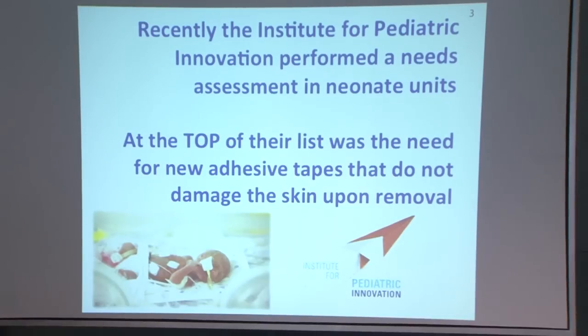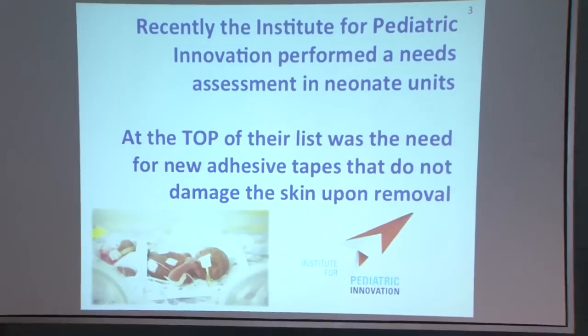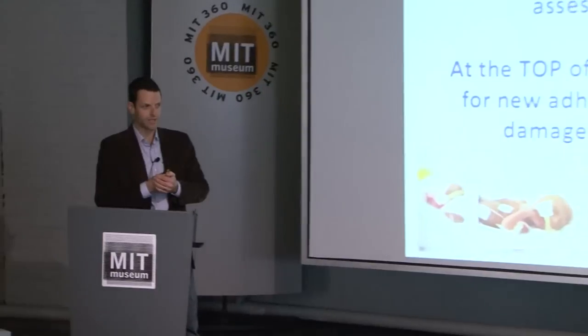I thought I'd start off by giving you some perspective on how this project began. About three or four years ago, the Institute for Pediatric Innovation, which is a non-profit group here in Boston, did a needs assessment in neonate units in hospitals across the United States. This is essentially where premature babies are cared for during the early stages of life.